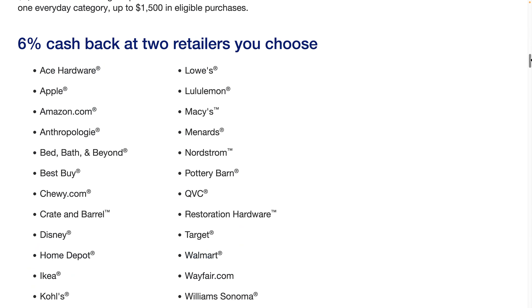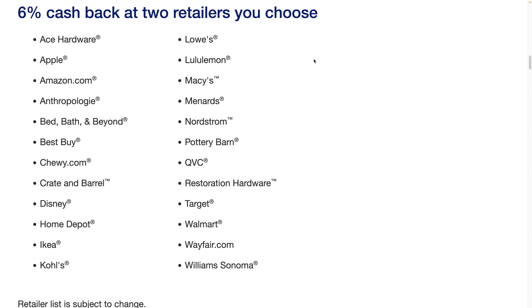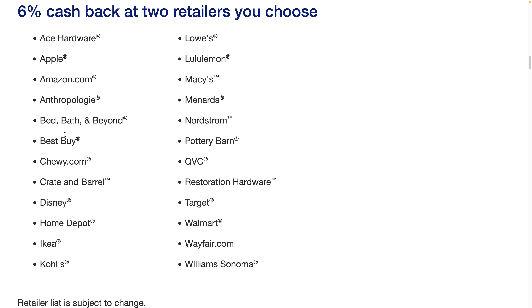The 6% category retailers include Walmart, Amazon, Apple, Lowe's, Menards, Macy's, Home Depot, Ikea, and Kohl's. They don't have much of a dedicated grocery category, but Walmart and Target carry groceries. If you're doing a big project, 6% at Home Depot, Lowe's, or Best Buy is a solid deal. For comparison, Amazon's own card only gives 5%, Lowe's card gives 5%, and Target's card gives 5% — U.S. Bank is giving 6%.